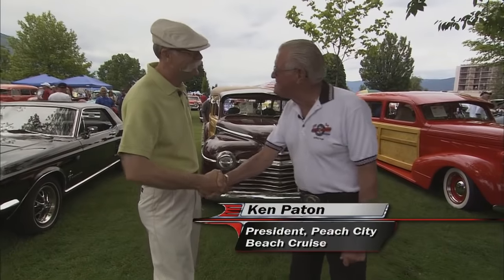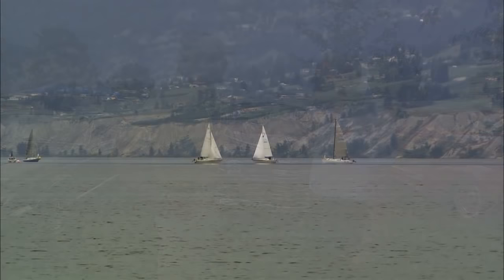Hey Ken, how you doing? Hi Dennis, good to see you. What a show, what a place. Penticton is an amazing place. It is gorgeous, isn't it, Dennis? I love it.